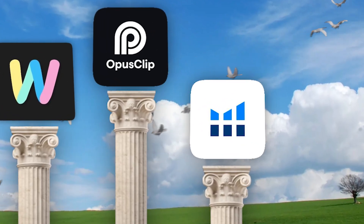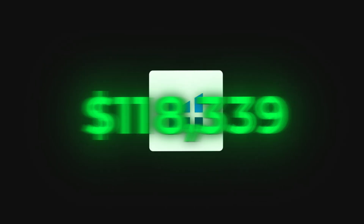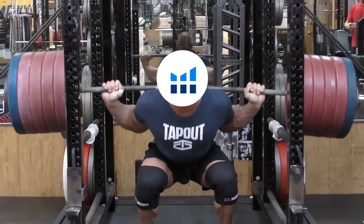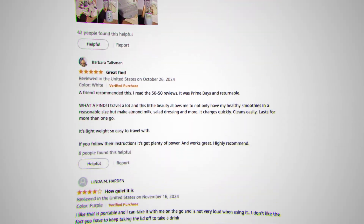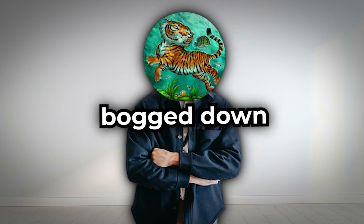Coming in at number three is AI e-commerce. E-commerce is already a well-known concept, but when you harness the power of AI, your business can reach a whole new level. Tools like Jungle Scout and Helium 10 allow you to fast-track your e-commerce journey. These robust tools take care of the heavy lifting — conducting product research, identifying trending items, and ensuring your products are seen by the right customers — all quickly and efficiently, so you can focus on growing your brand.